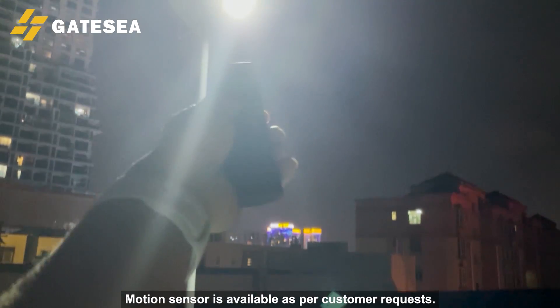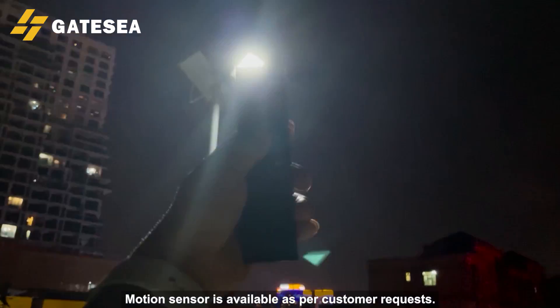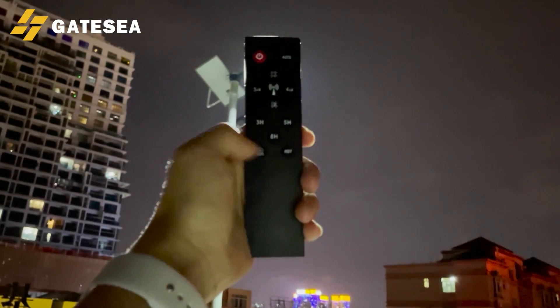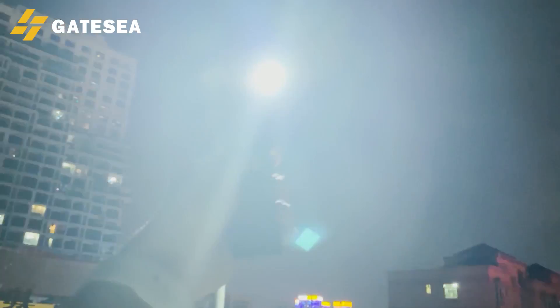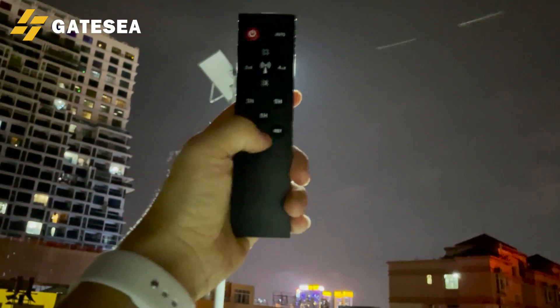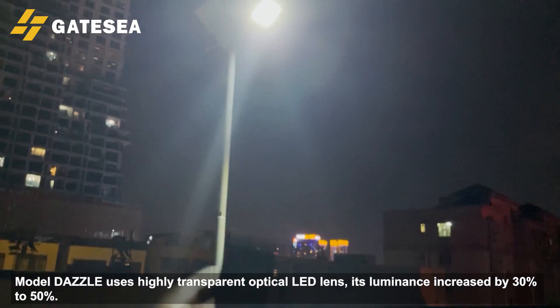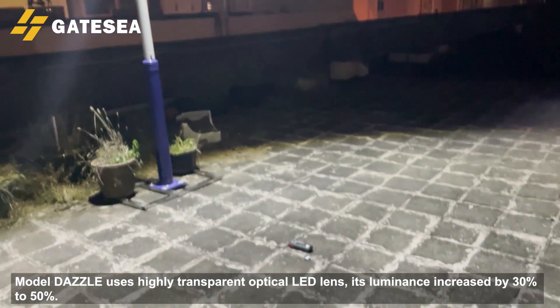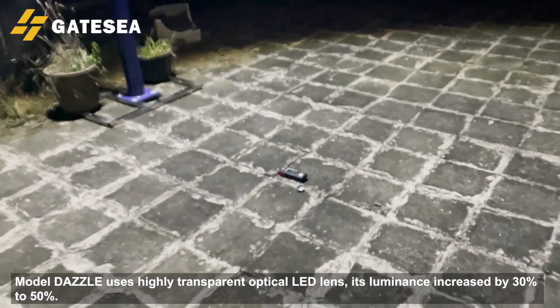Motion sensor is available as per customer requests. Model Dazzle uses a highly transparent optical LED lens, and its luminance is increased by 30% to 50%.